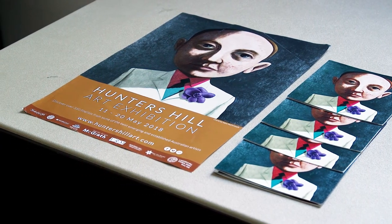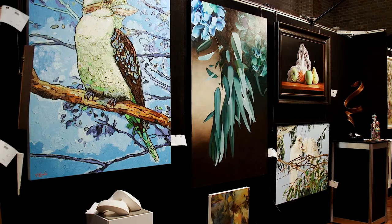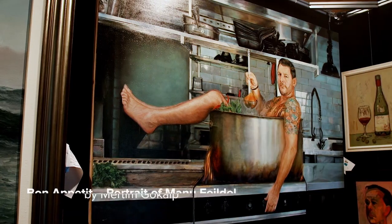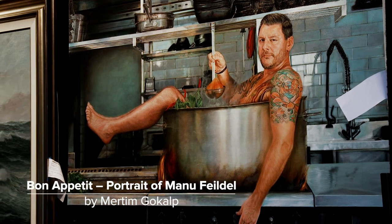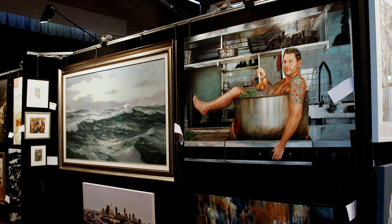We had a fabulous night at the Hunters Hill Art Exhibition opening night earlier last month, which is fast becoming one of the area's premier events. It's also very well known Sydney-wide — we're already counting down until next year's exhibition. This year's art prize was won by the fabulous painting 'Bon Appétit', a portrait by Mercham Gokap, and it's been sold at the exhibition this year.